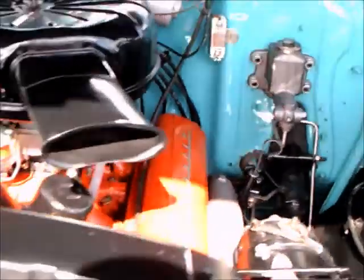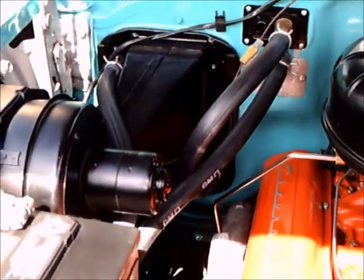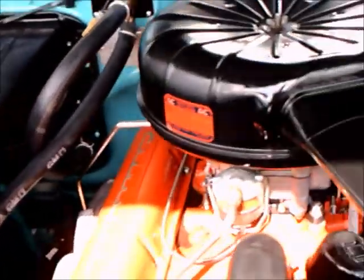Beautiful under hood compartment here, with the Chevy small block under the hood, of course.